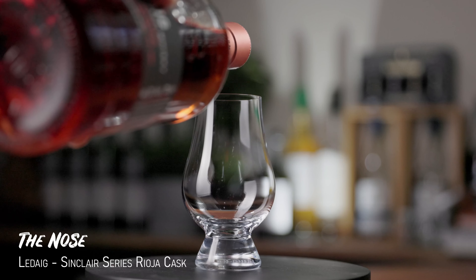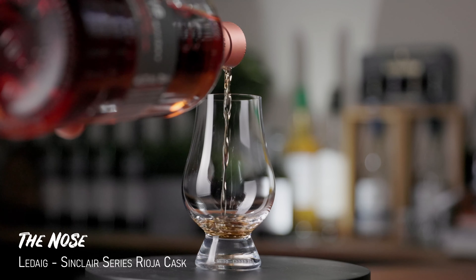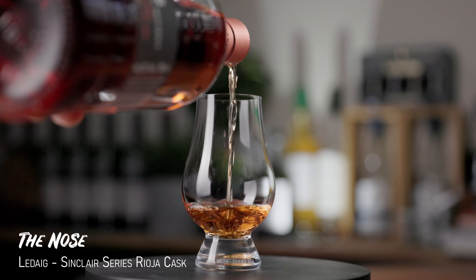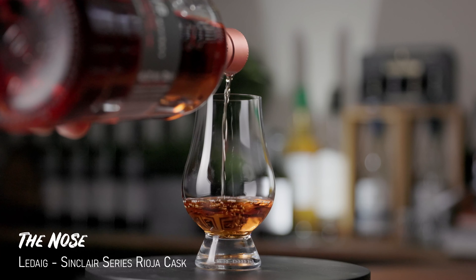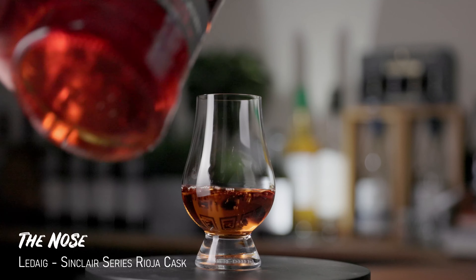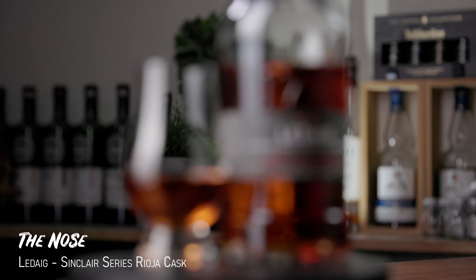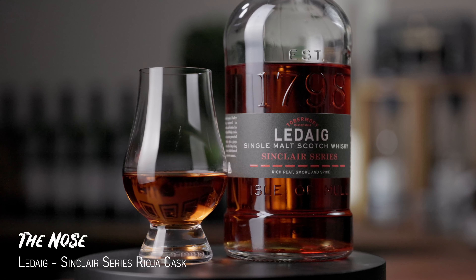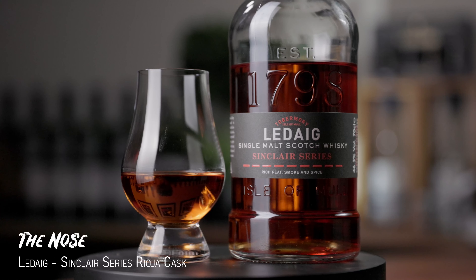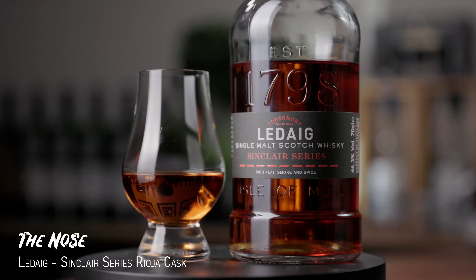On to the nose — it's got a really bright, sparkling nose. Really nice red berries going on in there, but also a really nice prickly, salty smokiness. Think bonfires and boiled sweets — sticky and smoky. It's a really interesting prickly kind of smoke; it's not full-blown TCP, but it's got a nice slightly medicinal saltiness.